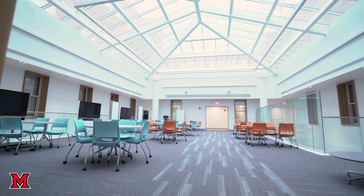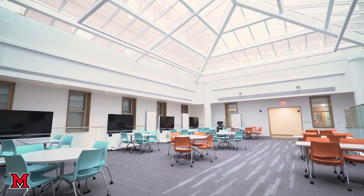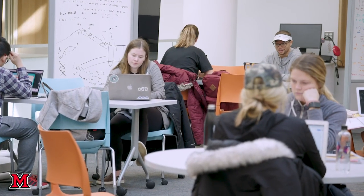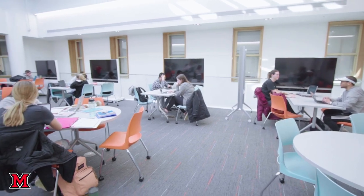This is the atrium in Pearson Hall. You'll notice the natural lighting, the fact that there are lots of monitors, whiteboards and more seating, and in a typical day this space would be full of students who are coming together to learn collaboratively.